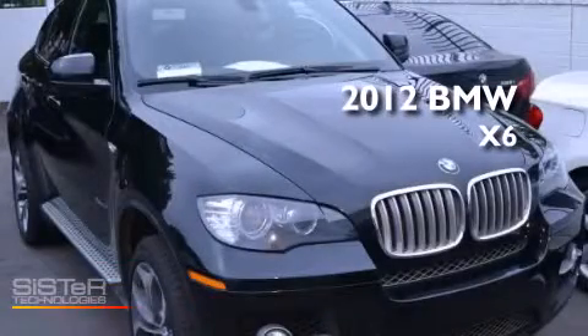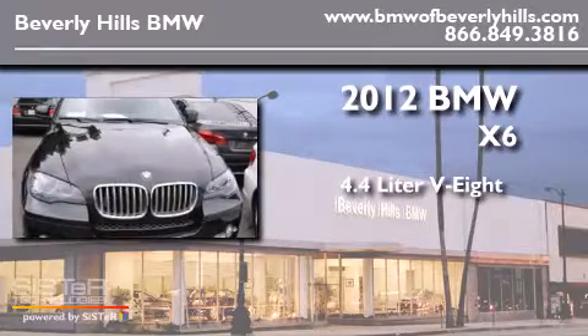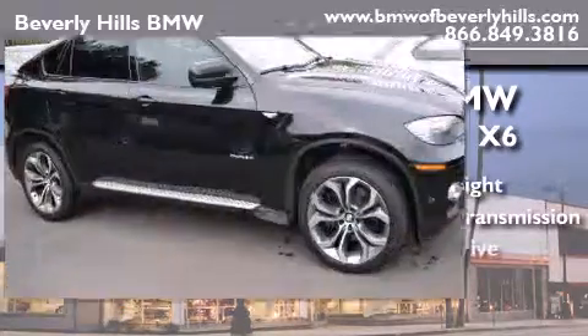This is a 2012 BMW X6. It features a 4.4 liter 8-cylinder engine, an automatic transmission, and all-wheel drive.